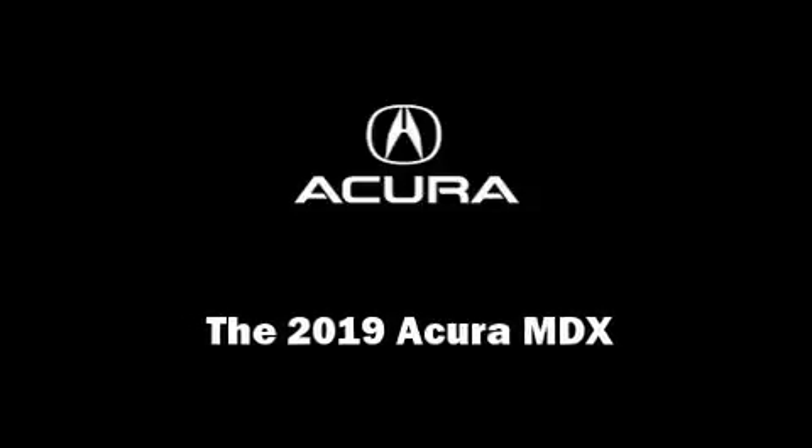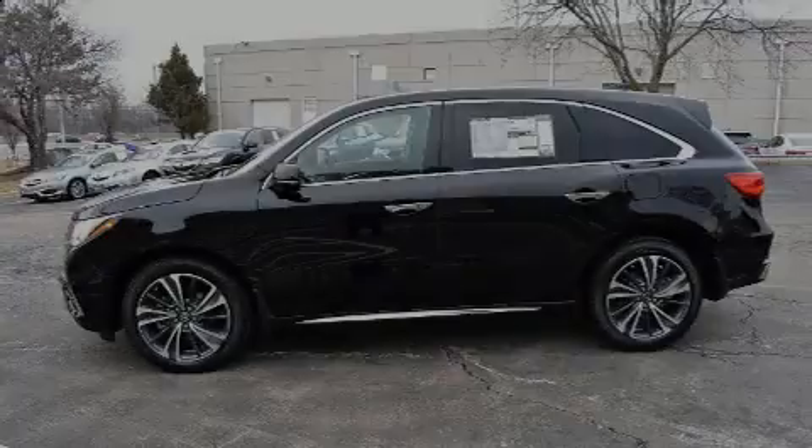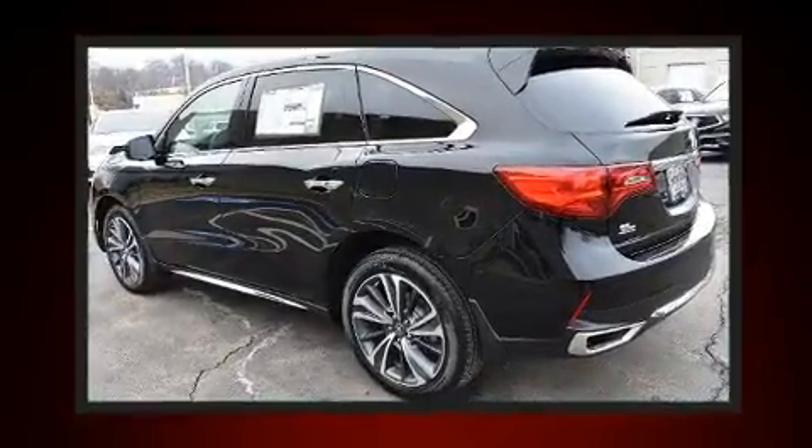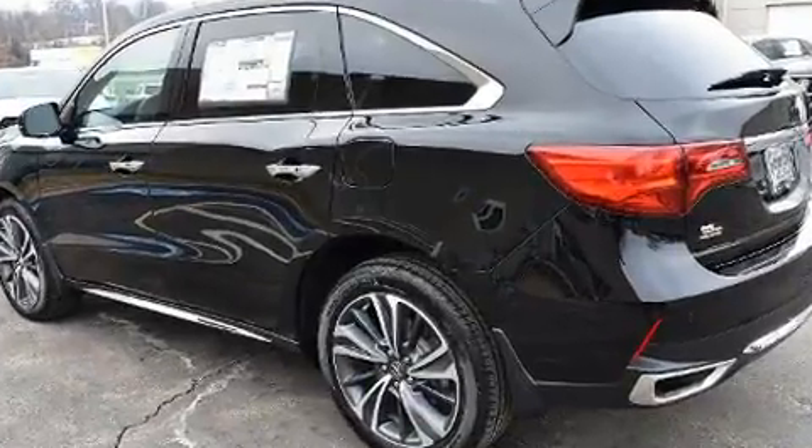Sensibility and practicality define the 2019 Acura MDX. Under the hood, you'll find a 6-cylinder engine with more than 270 horsepower, providing a smooth and predictable driving experience.